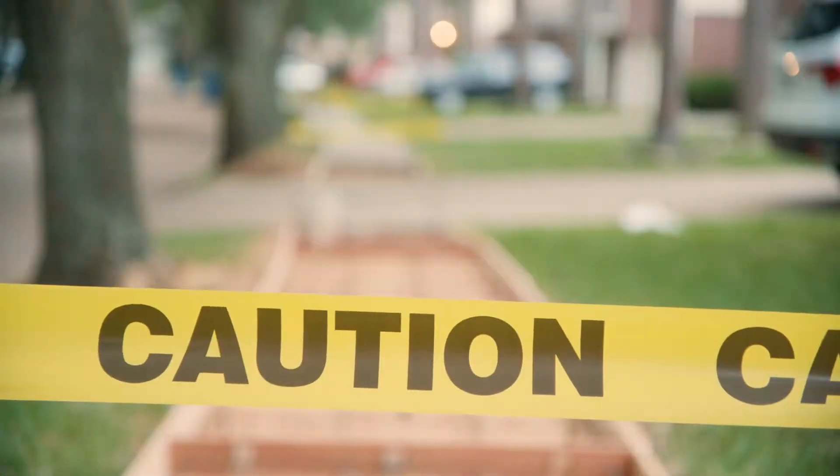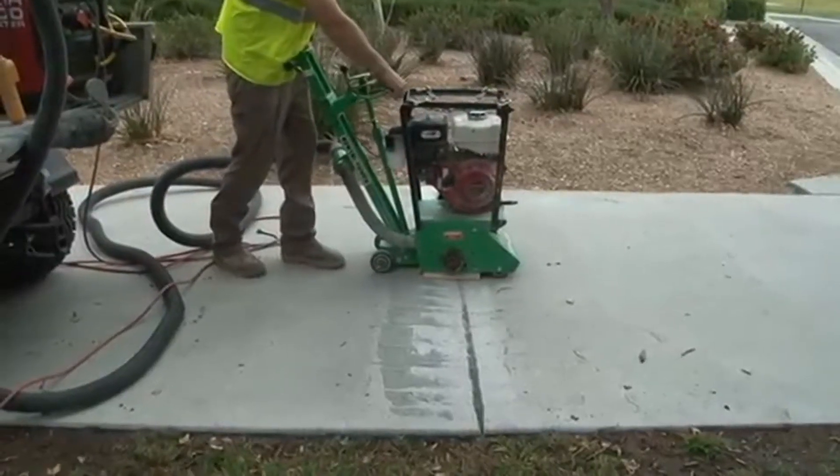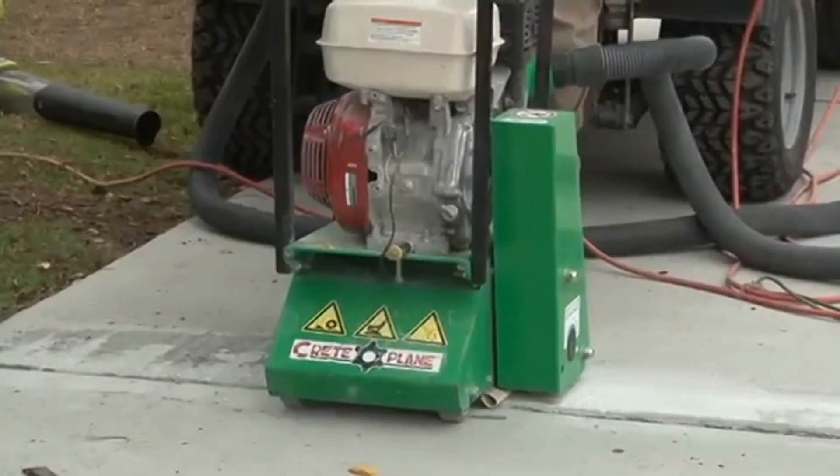A common scenario is tree roots have pushed up your sidewalk, creating a trip hazard. Sometimes trip hazards can be removed with a concrete scarifier.